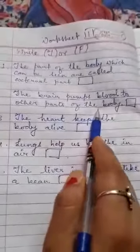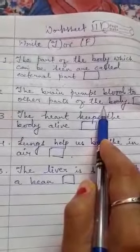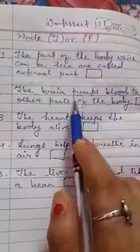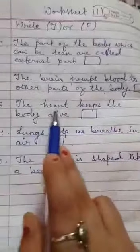Number two: the brain pumps blood to the other parts of the body. That means the brain is the part which gives blood to all other parts. This is FALSE, because the brain doesn't provide blood — the heart provides the blood. So this is false.